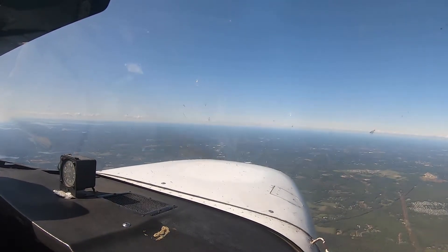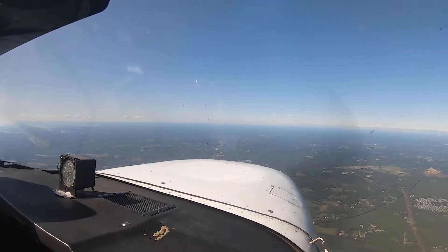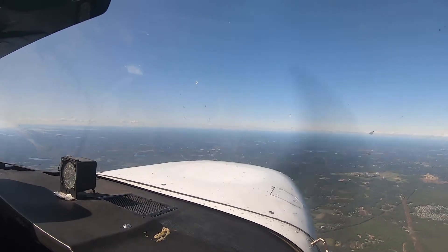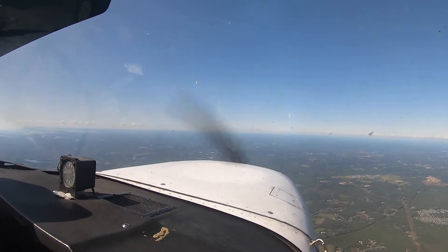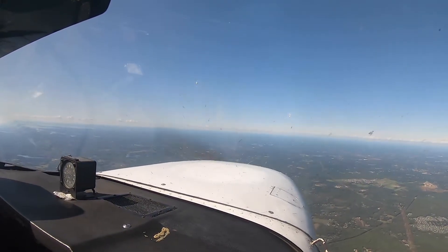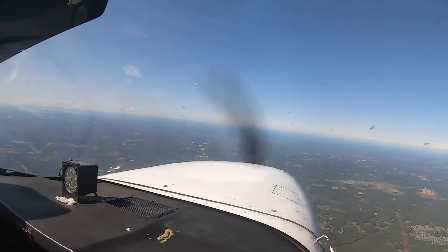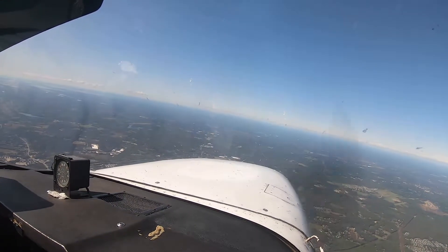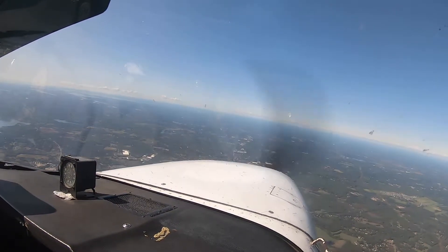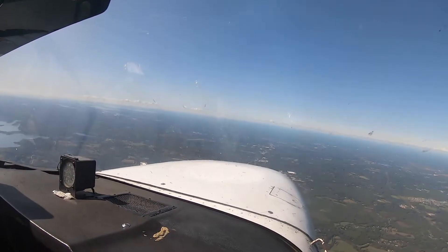I'm going to try to level off at 4,500. Let's build some speed. North of Taunton, Onset, Taunton — just verify you're maintaining VFR at about 3,500. Now we'll head 280, 279. I'm going to stay on track here. That's it — we should be mostly on course.